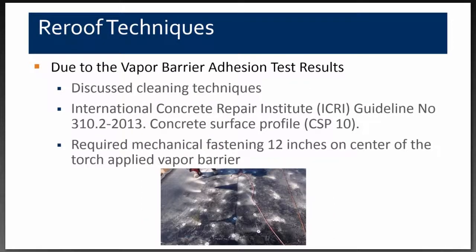Based on the results, we discussed additional cleaning methods with the contractor. We suggested that before installing the primer, once the concrete surface was ready, the contractor should do additional sweeping using power brooms and manual brooms and blow the deck as best as possible to minimize lightweight concrete residuals from preventing proper adhesion of the vapor barrier.